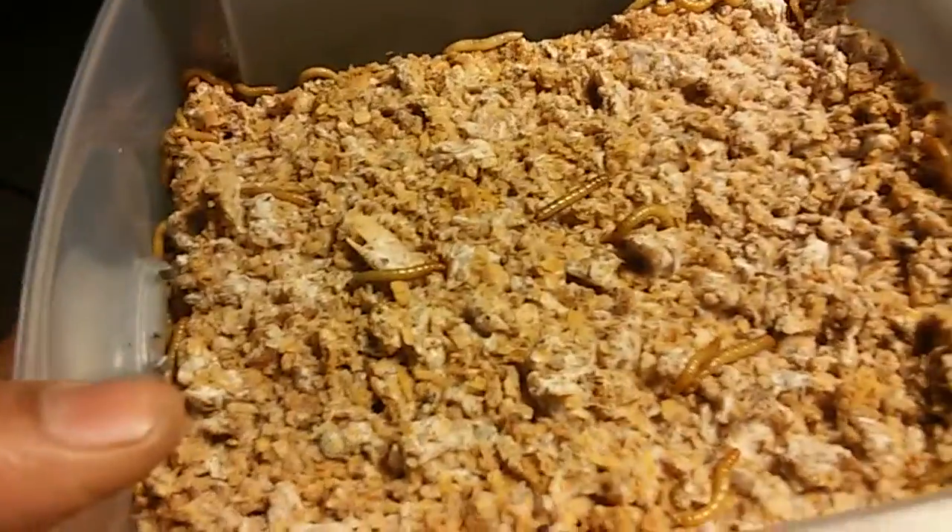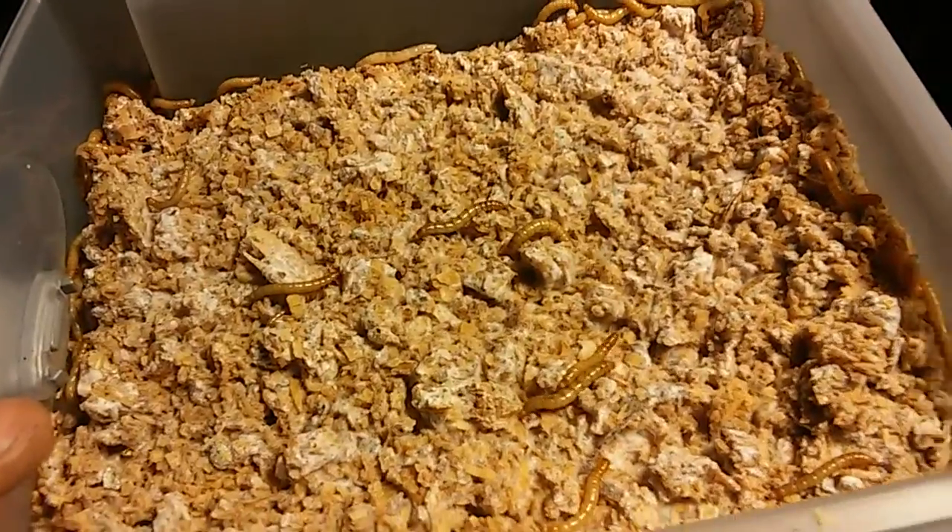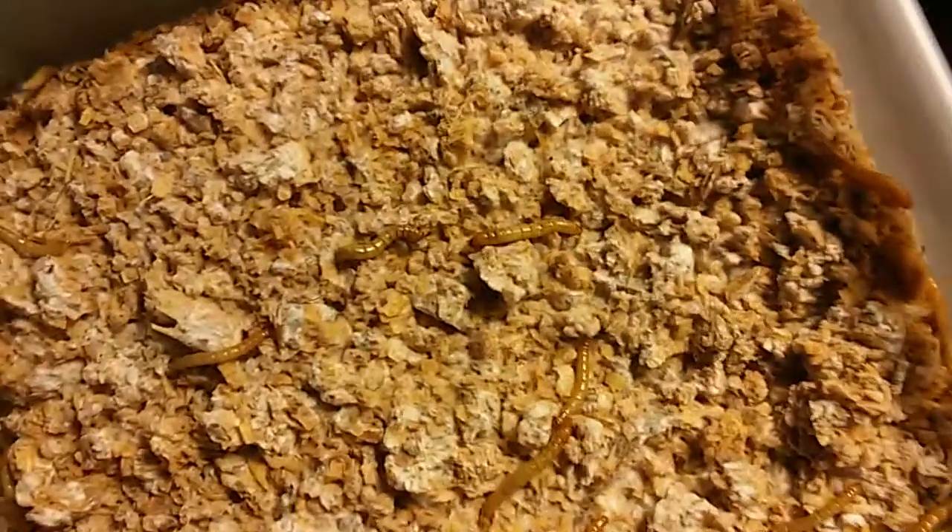Since they'd be living in rotting wood naturally, I figured they would love living in some gourmet fungus. So I've been feeding them shiitake mushroom spawn, oyster mushroom spawn, and lion's mane mushroom spawn. As long as the fungus is alive, it's fairly resistant to bacteria and other molds.